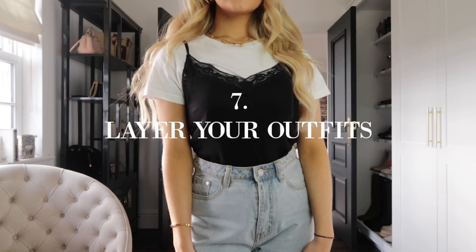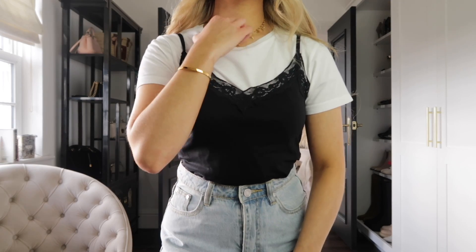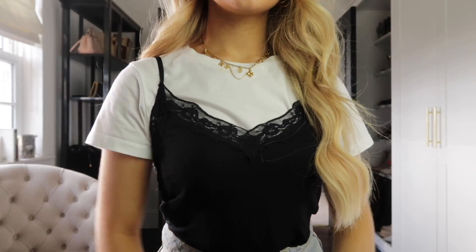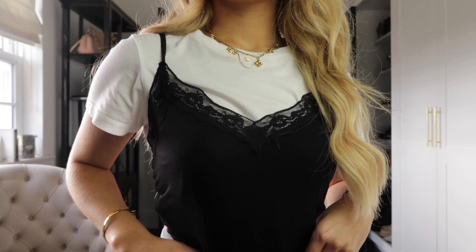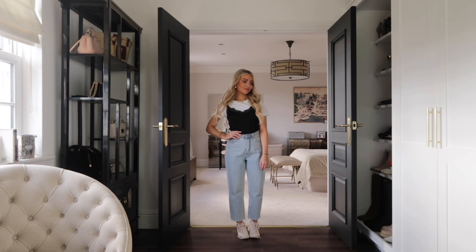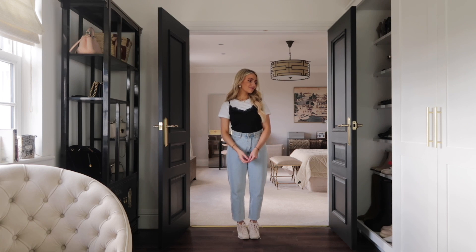Another great tip is layering — not necessarily layering to keep warm, but layering to dress up basic pieces and combine things you wouldn't normally think of. For example, I've got my plain white t-shirt on and I've layered a black cami top over it, which gives a completely different look and dresses up the plain basic outfit. Think about layering your pieces differently — if you're tired of just a plain t-shirt and jeans, try a cami over the top, especially one with lace detailing or a satin material.